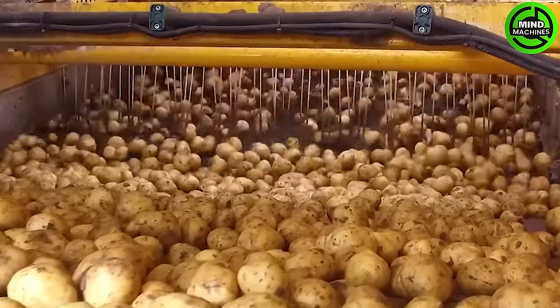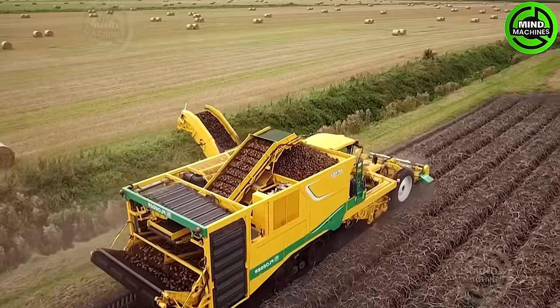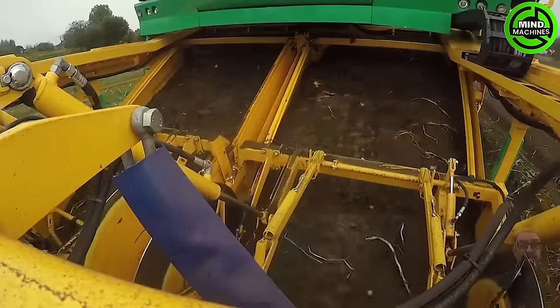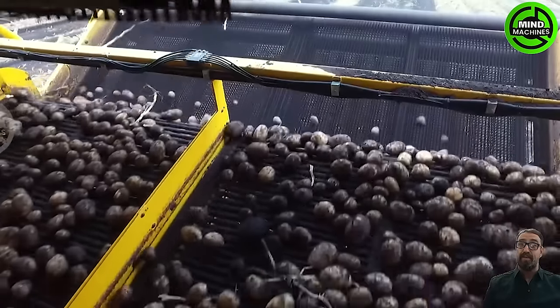The Ploger AR-4BX, featuring a potent engine, effortlessly navigates through potato fields, harvesting the crop with impeccable precision. Its self-propelled design eliminates the necessity for external tractors, enhancing both mobility and operational flexibility.